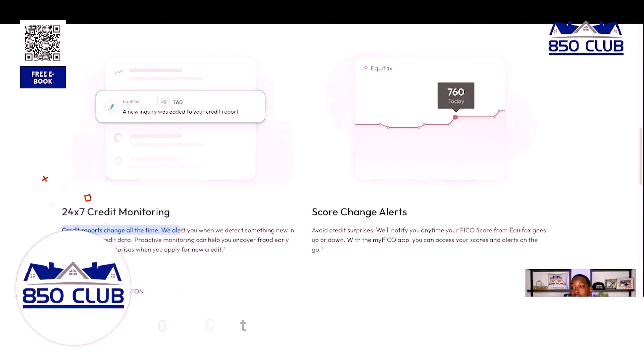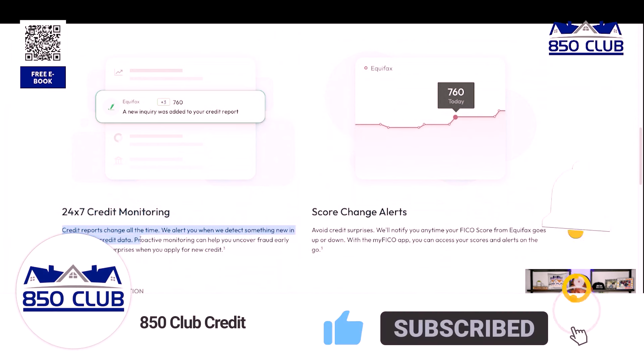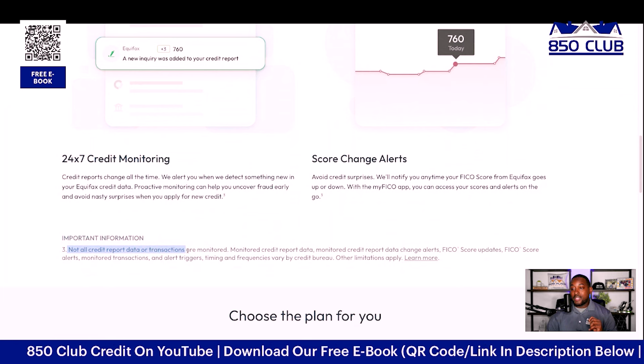You're also going to get 24/7 credit monitoring. Credit reports change all the time, so they will alert you when they detect something new in your Equifax credit data. Proactive monitoring can help you uncover fraud early and avoid nasty surprises when you apply for new credit. You'll also get score change alerts — they'll notify you anytime your FICO score from Equifax goes up or down. With the MyFICO app, you can access your scores and alerts on the go.